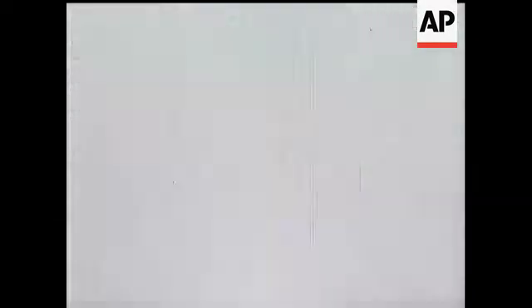And now, from one of the cameras, a slow-motion analysis of the explosion. All these pictures, by the way, for security reasons, have only just been released.